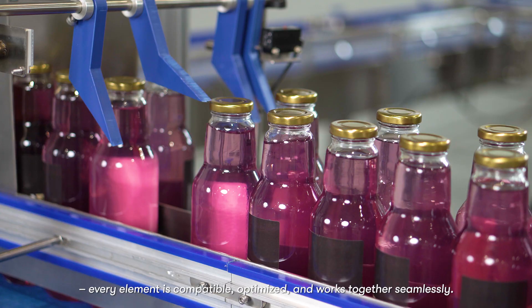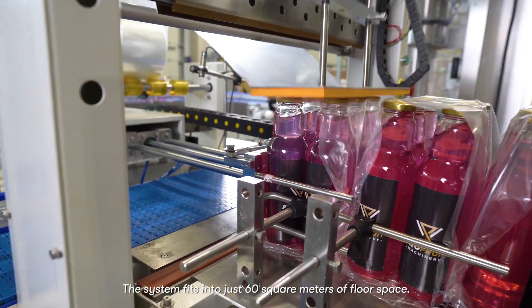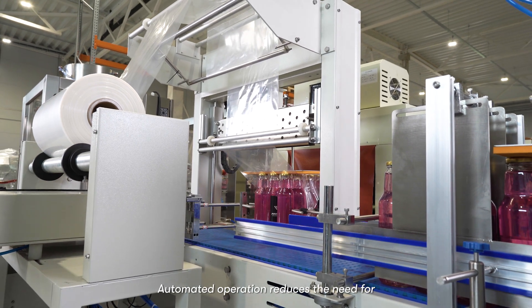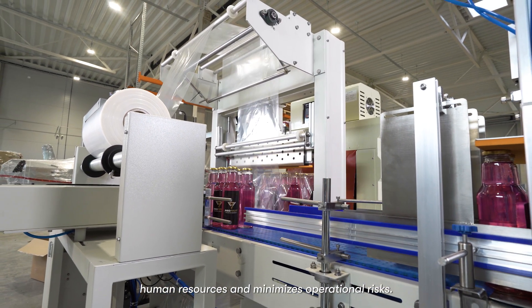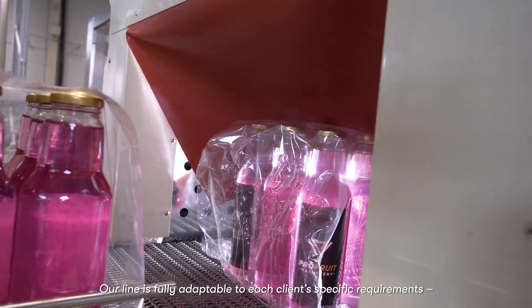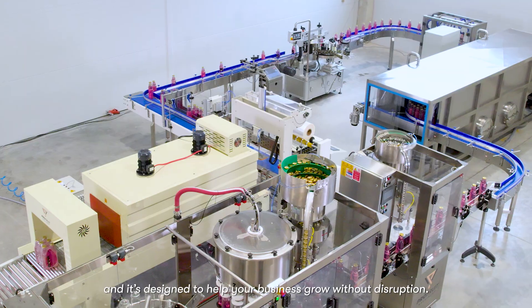Every element is compatible, optimized, and works together seamlessly. The system fits into just 60 square meters of floor space. Automated operation reduces the need for human resources and minimizes operational risks. Our line is fully adaptable to each client's specific requirements, and it's designed to help your business grow without disruption.